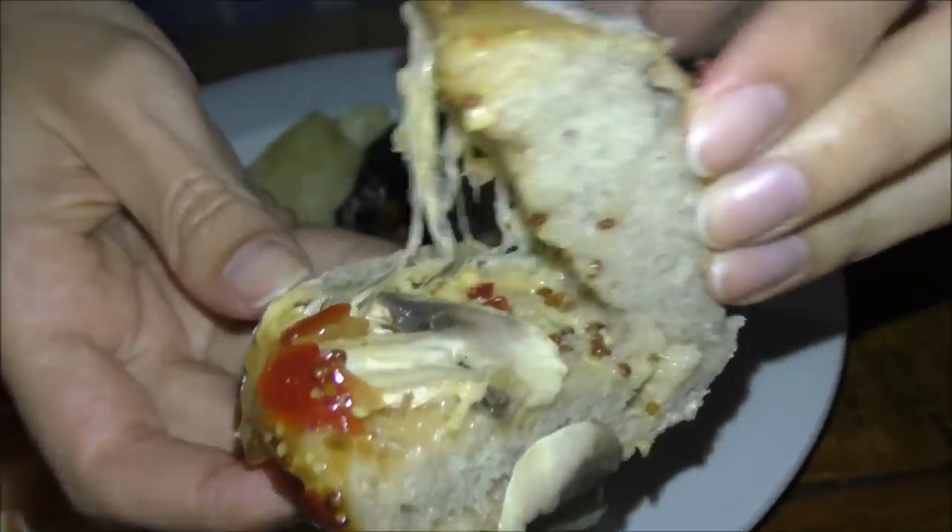Got some cheesy mushroom bread — show us that. That is wonderful. It is almost like a sandwich. A hot sandwich. That is for me? Yeah.